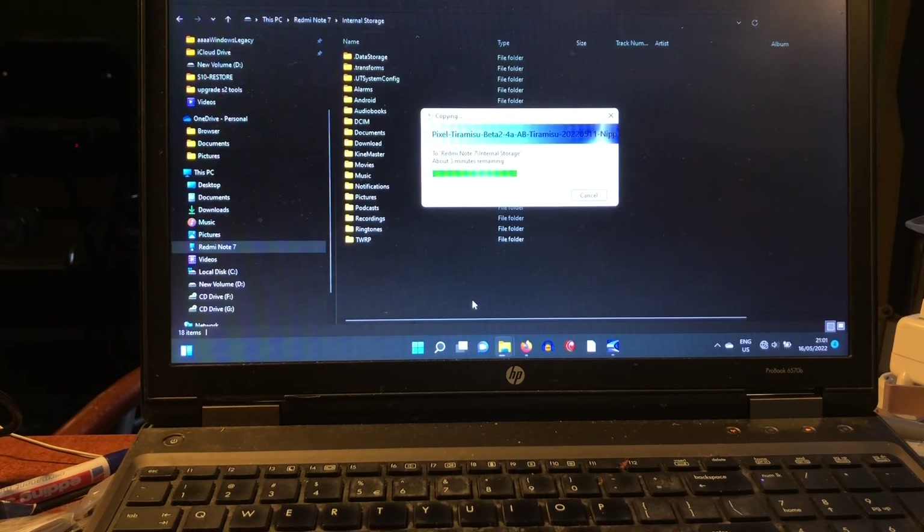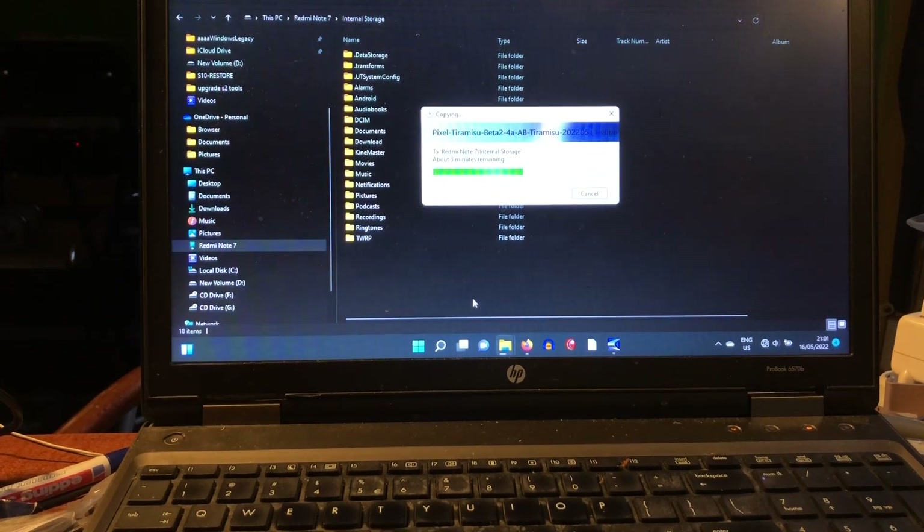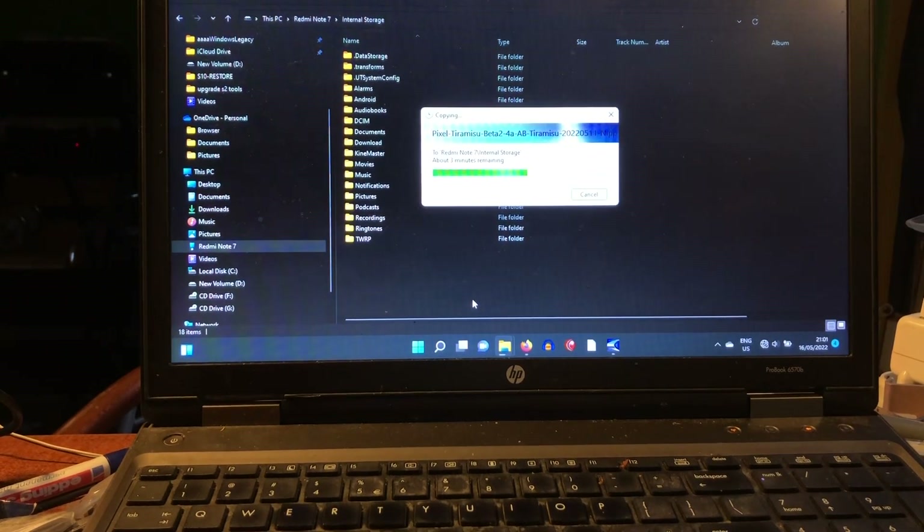In fact, I can't remember what I was running before Android 13 — I think Android 12. I have Aero OS also, I cannot remember, or maybe Lineage OS.